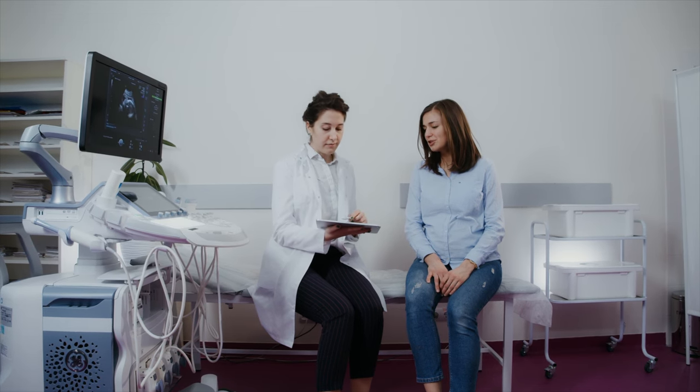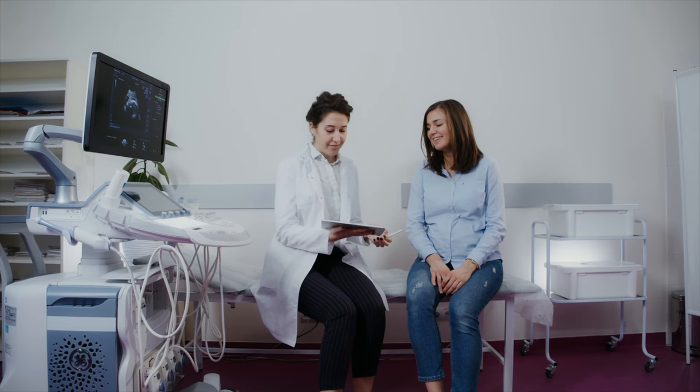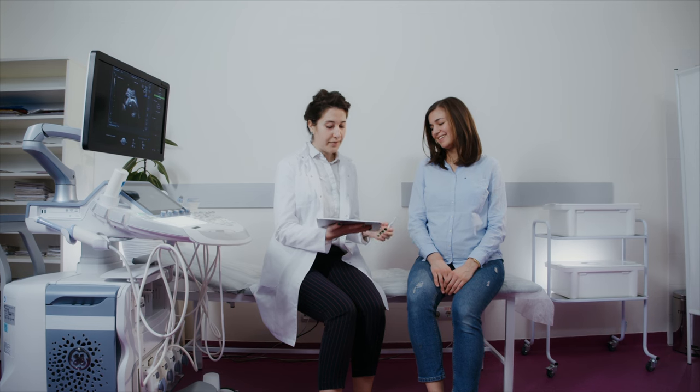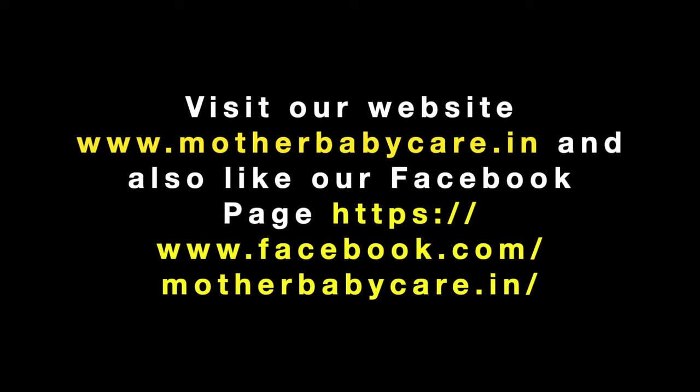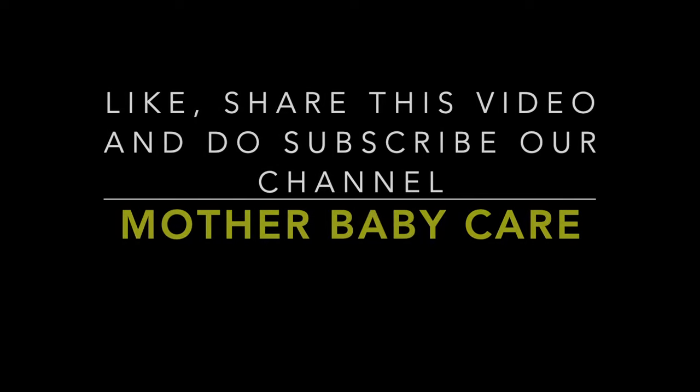That's all for today's video. If you have any questions regarding this topic, you can ask them in the comment section. Visit our website www.motherbabycare.in and like our Facebook page. Like, share this video, and subscribe to our channel Mother Baby Care.